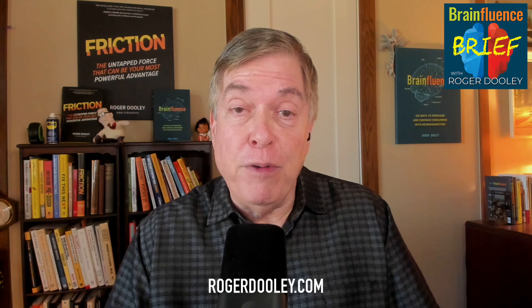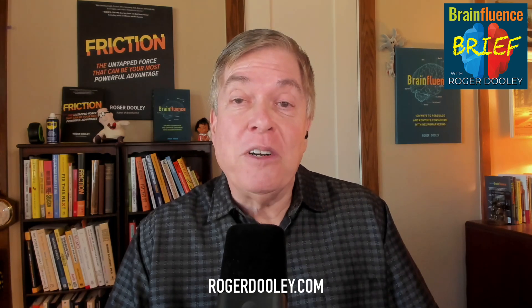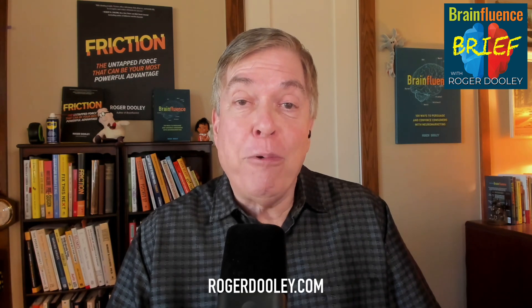Let's start with Notebook LM. You've probably heard about their audio overview feature. I've done a couple of videos, including a how-to tutorial — please check them out if you haven't seen them. Notebook LM uses your content to create podcast-like conversations hosted by two remarkably lifelike AI voices. The results are impressive.